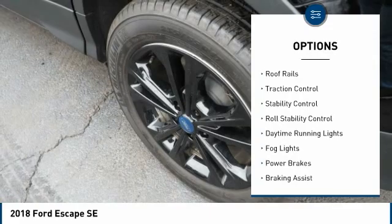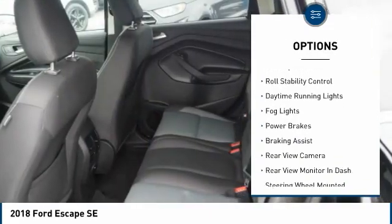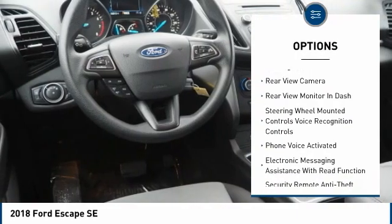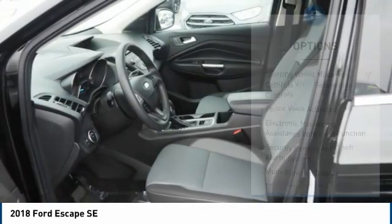Electronic parking brake, roof rails, traction control, stability control, roll stability control, daytime running lights, fog lights, power brakes, braking assist, rear view camera.